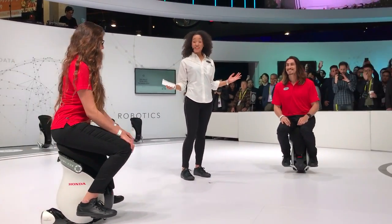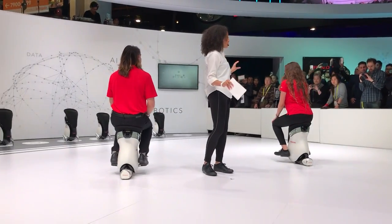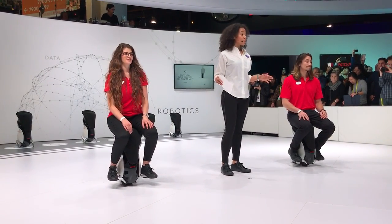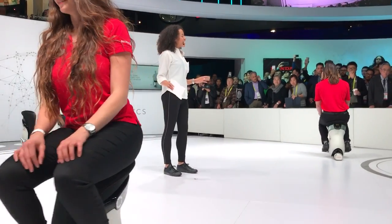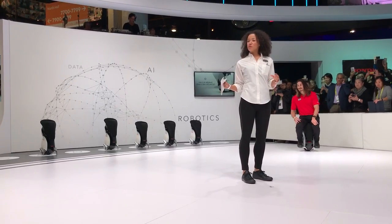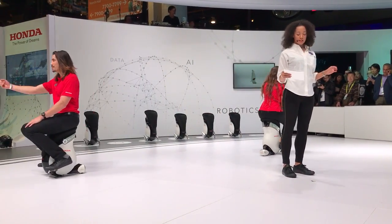This is Unicub, a personal mobility device designed for harmonious cohabitation with humanity. Unicub allows freedom of movement, and users can move forward, backward, side to side, and diagonally, simply by shifting their body weight. The omnidirectional driving wheel system gives users the same freedom of movement that we all enjoy when walking.